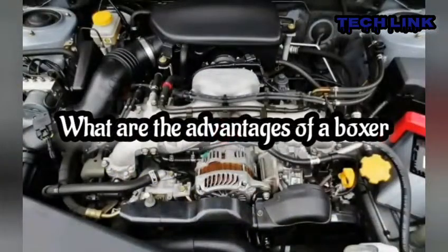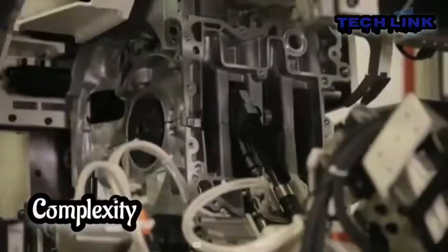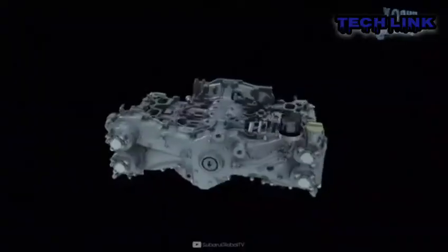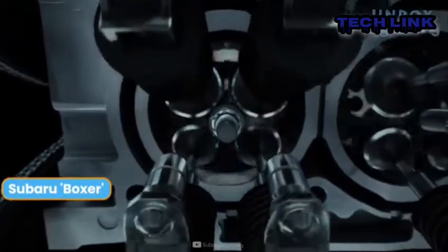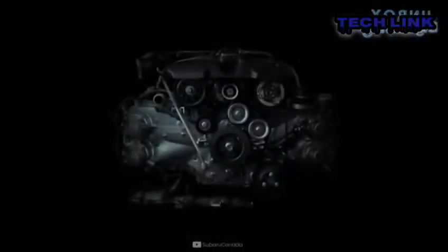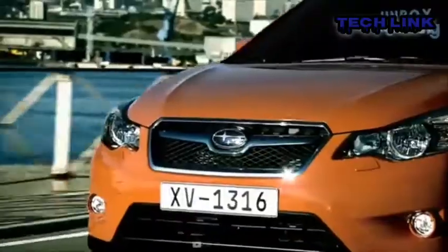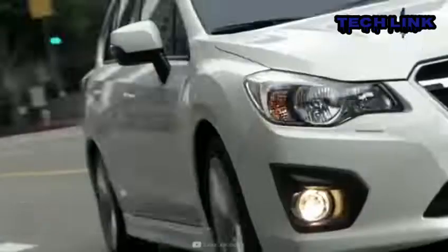What are the disadvantages of a boxer engine? Complexity: parts may be tucked up beneath the engine. Also, since their heads face the car instead of open air, there is a limited amount of room available when activities such as removing spark plugs or heads are done. The cases must be split instead of just yanking off the main caps, as in an inline or V.